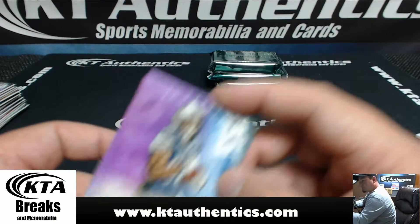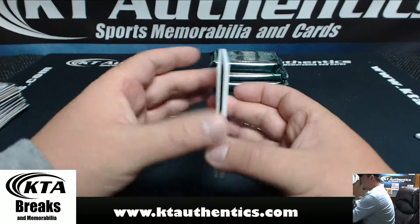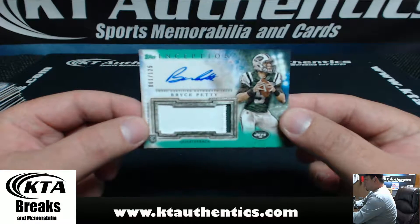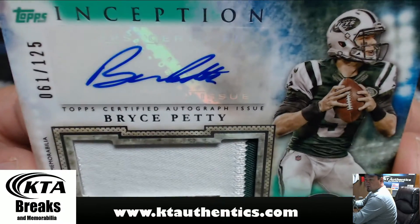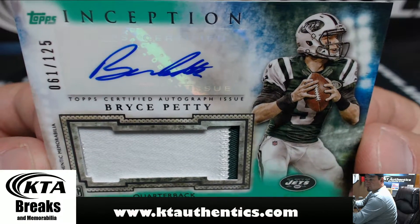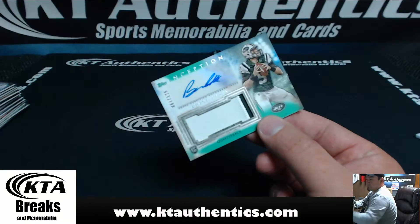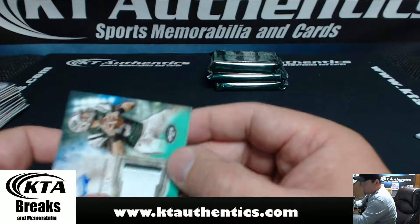Going to Bob. And our RPA — good luck — 61 of 125, two-color patch autograph. Guess who? Bryce Petty. Bryce Petty — 14 for 14.